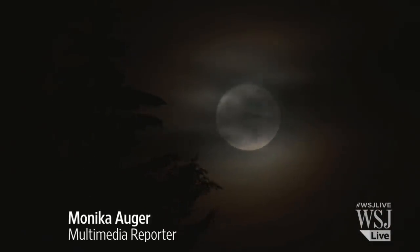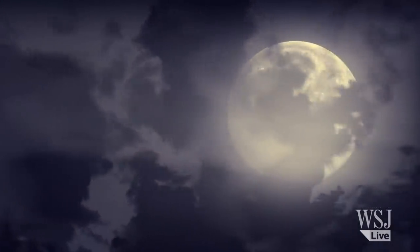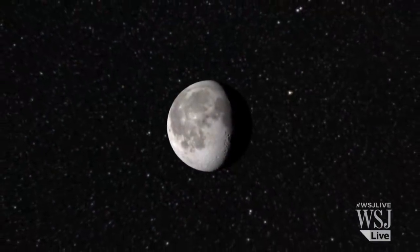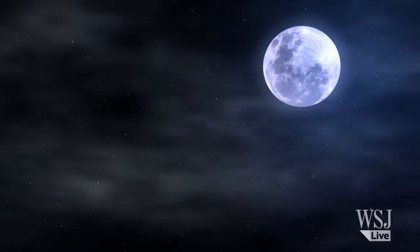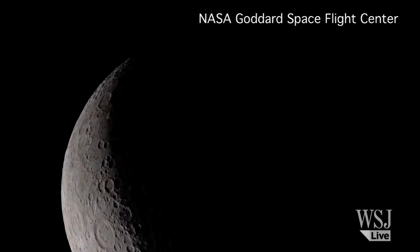The Moon is one of the most prominent and familiar sights in the night sky. But there is a side to Earth's only natural satellite that most people have never seen before. Our Moon is tidally locked to the Earth so that the same side is always facing our planet, and its opposite side is never visible to us.